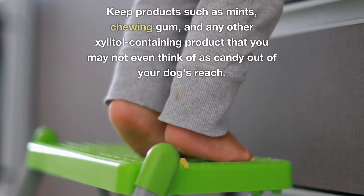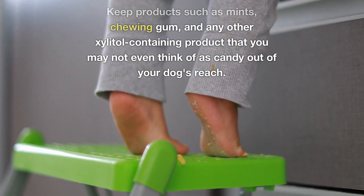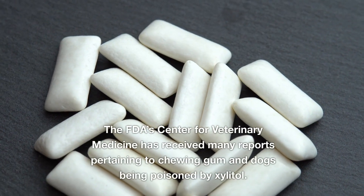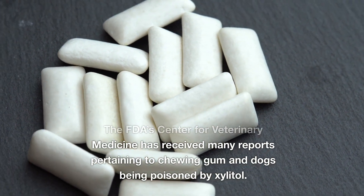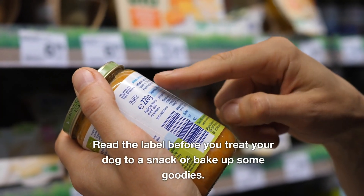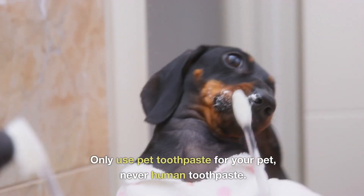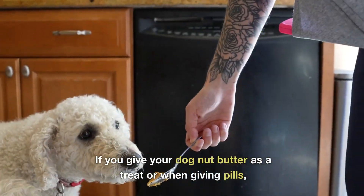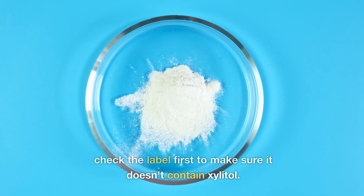Some tips: Keep products such as mints, chewing gum, and any other xylitol-containing product that you may not even think of as candy out of your dog's reach. The FDA's Center for Veterinary Medicine has received many reports pertaining to chewing gum and dogs being poisoned by xylitol. Read the label before you treat your dog to a snack or bake up some goodies. Only use pet toothpaste for your pet, never human toothpaste. If you give your dog nut butter as a treat or when giving pills, check the label first to make sure it doesn't contain xylitol.